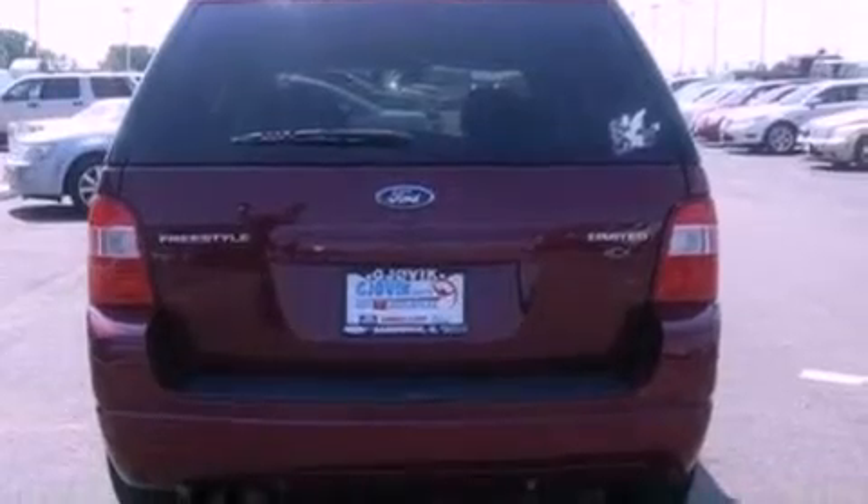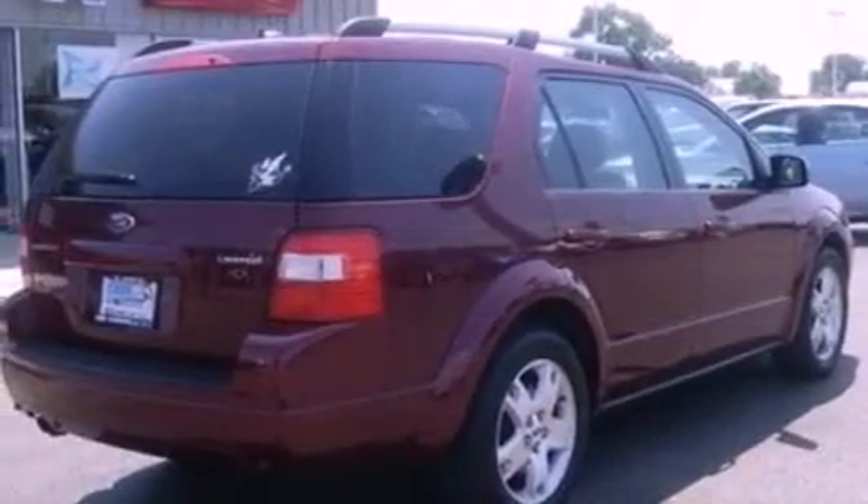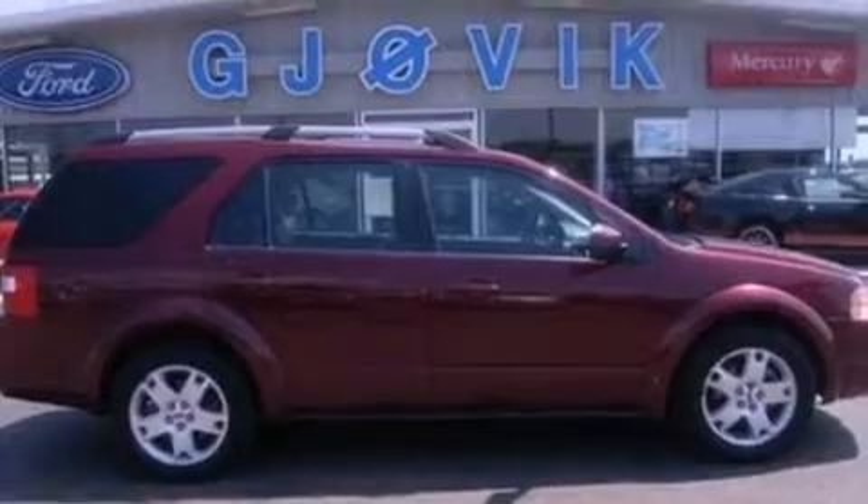Big 18-inch wheels, dusk-sensing headlights, heated front seats, and roof rails. With an EPA estimated rating of 27 miles per gallon on the highway, this automobile does not compromise its fuel efficiency for size.